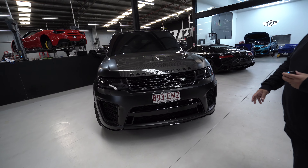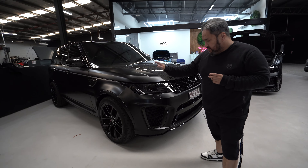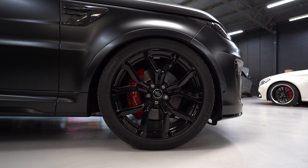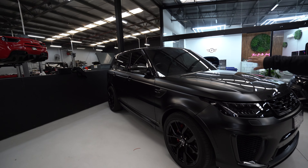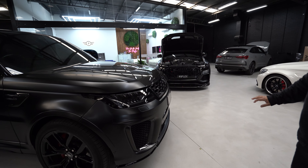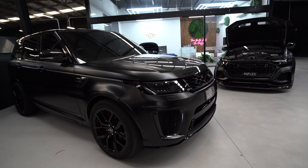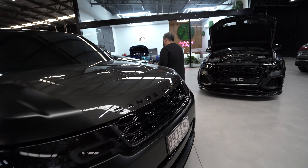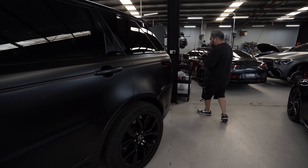Aesthetically, what we've done is lowered it — we'll do some B-rolls on that. We've put some spacers on it, done the tint all round, we've tinted the headlights and taillights as well. We've also made it sound amazing. If you look at the back of it, the exhaust tips — we've done a full Quicksilver exhaust system. It looks pretty mean from the back.